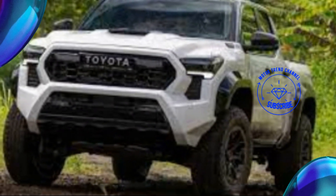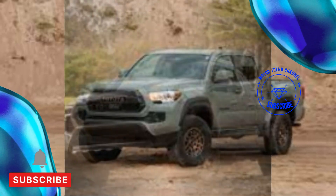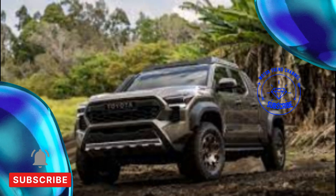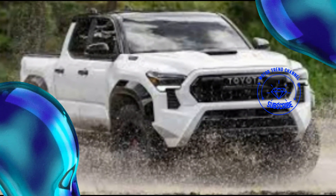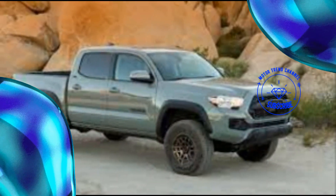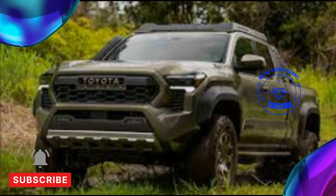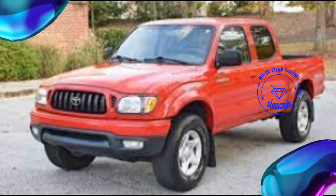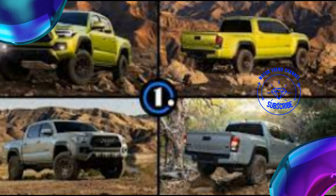The lineup is headlined by an i-Force Max hybridized version with 326 horsepower and 465 lb-ft of torque — so much torque starting at 1,700 rpm that Brown said they had to adjust the throttle mapping to keep things under control. A six-speed manual is available (props to Toyota for keeping it in the mix), offered in 4x2 or 4x4. The six-speed automatic is gone, replaced by an eight-speed unit. Base 2.4L turbo: 228 hp / 243 lb-ft, eight-speed auto. i-Force 2.4L turbo: 270 hp / 310 lb-ft, six-speed manual, or 278 hp / 317 lb-ft, eight-speed auto.